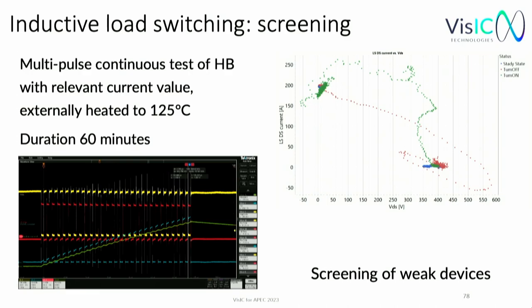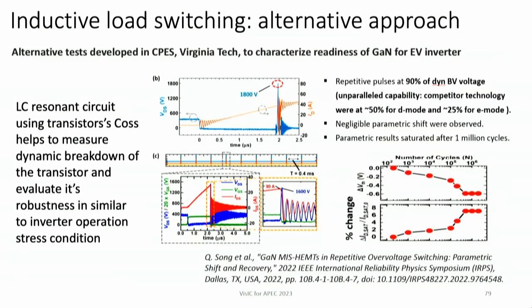An alternative testing approach proposed by the CPS group uses a soft resonant switching method with external inductance and internal transistor capacitors rather than pure inductive switching. This approach can test dynamic breakdown in a very short pulse, allowing identification of which devices are suitable for inverter operation and which will fail. Our devices showed negligible degradation before saturation after 700,000 pulses.